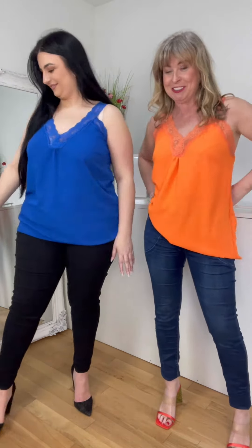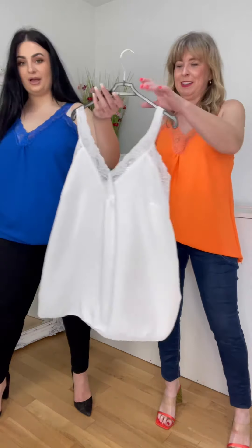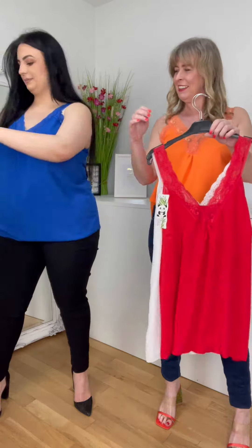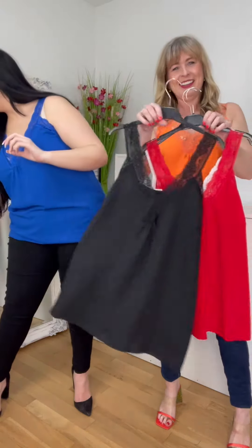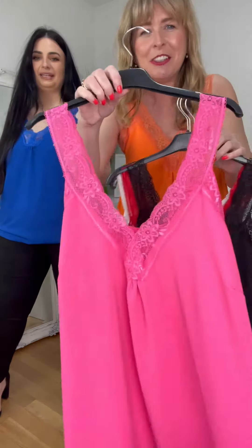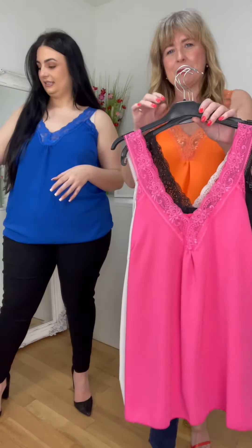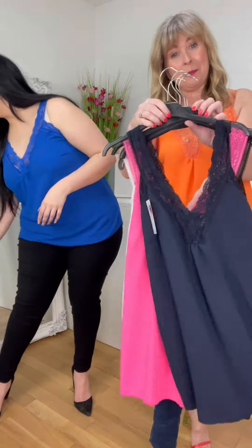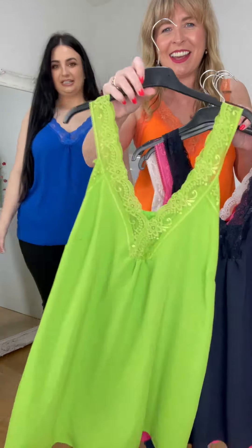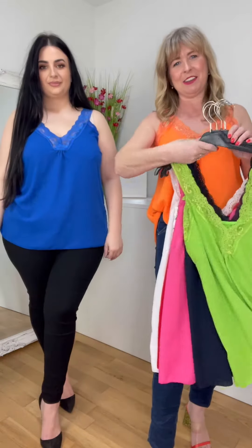Show them all the colours then — there are so many. So white, red, black, pink — it's a lovely shady pink, a realistic pink. Is that navy? Navy. I love this one. Green — it's like a luminous, limey fluorescent green. It's fab. And then the orange and the blue obviously.